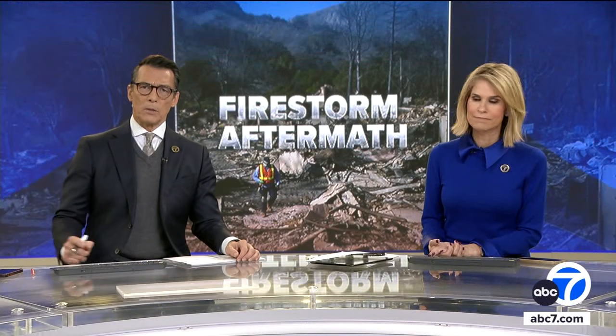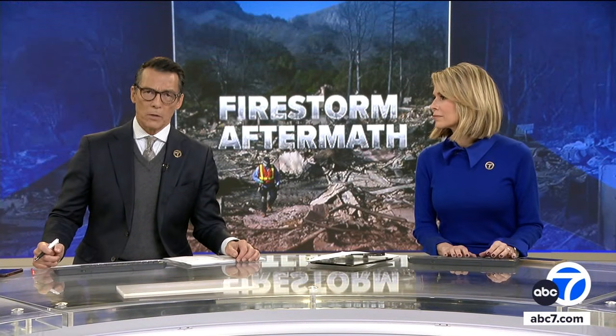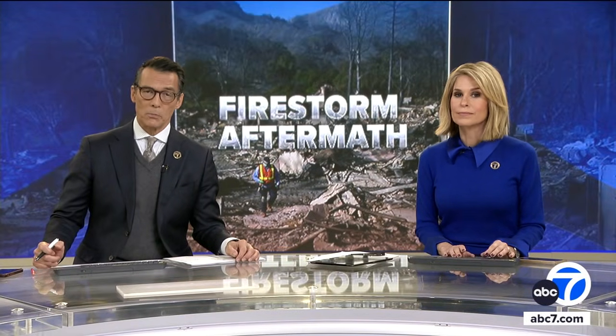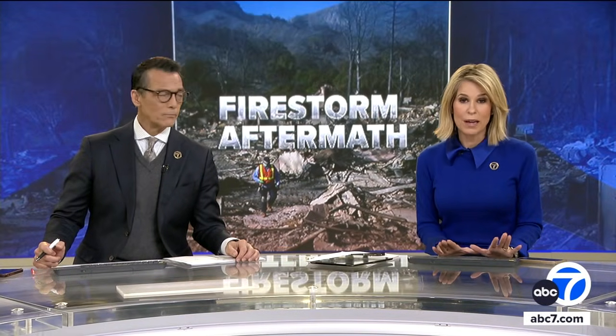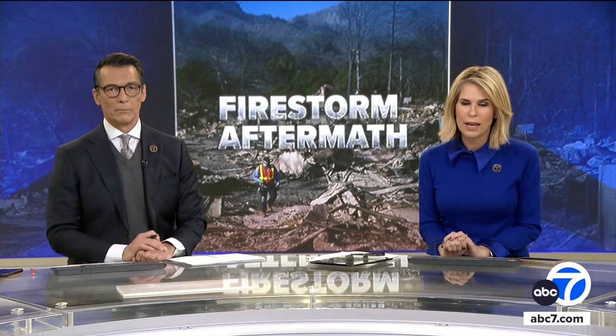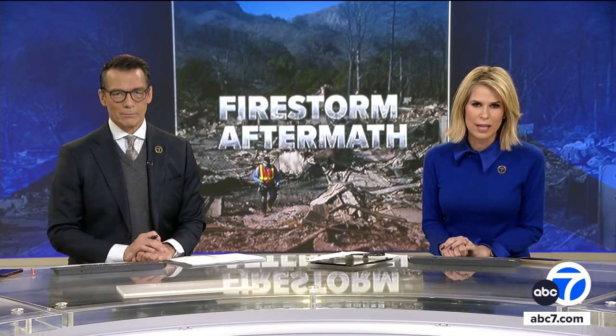One of the most haunting images from the Palisades fire was rows of cars abandoned on the streets as people tried to evacuate. Some were left to burn. Cleaning up what was left behind — like the lithium batteries in electric vehicles — is now a priority for the EPA. Eyewitness News reporter Josh Haskell has the details.